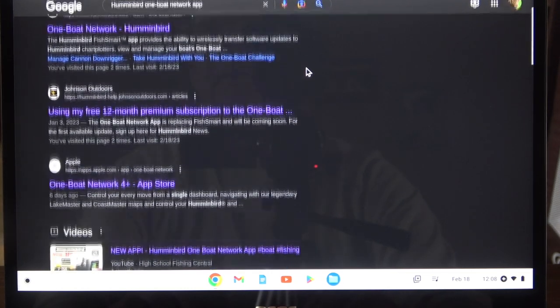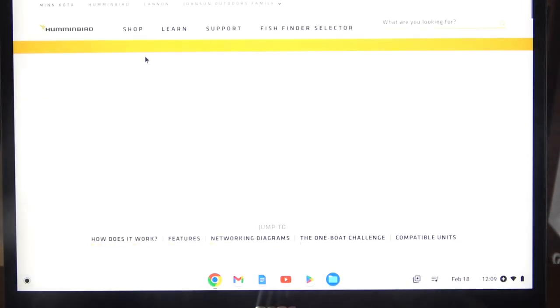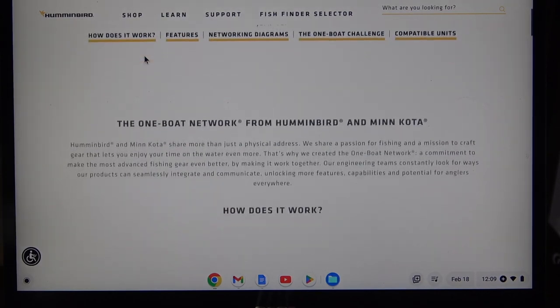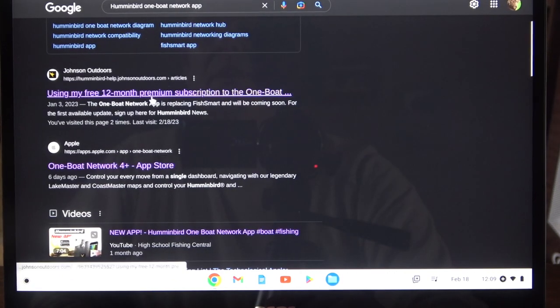I'm a little disappointed because there's not a lot of information on this, and if you Google it, it takes you to the FishSmart app, which is a whole different app that they've discontinued. You can still use it if you own it, but you cannot download it anymore. If you purchased maps with the FishSmart app, as long as you keep the same username and setup, you can access those maps, but they don't interact with the new One Boat Network. Clicking on those search results is not going to take you where you want to go — it takes me to information about One Boat Network, but that's not the app. I'm assuming Humminbird will have this straightened out pretty soon.